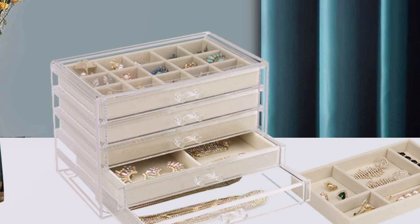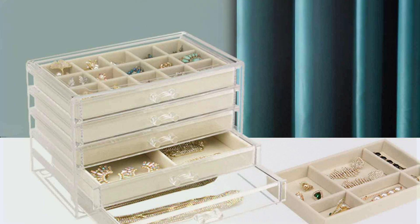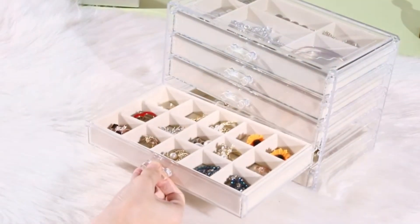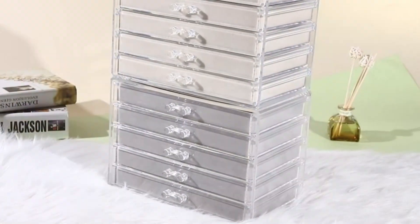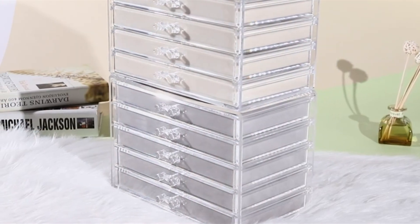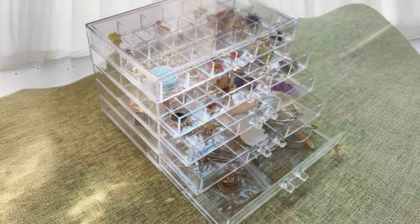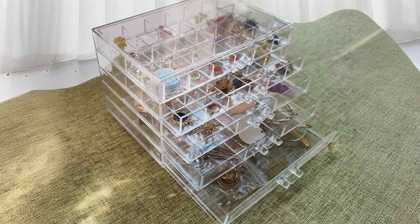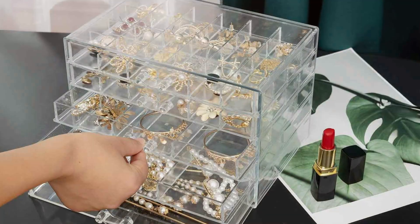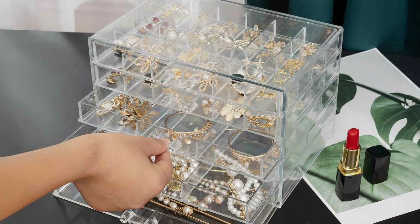Each of the five drawers provides ample storage space and is lined with a soft, velvet-like fabric to ensure your jewelry remains scratch-free. The drawers glide smoothly, thanks to their well-crafted tracks, and can be pulled out completely for easy access — particularly useful for those who like to keep their jewelry organized and readily accessible. The durability of acrylic, combined with its ease of maintenance, makes this jewelry box a practical choice for daily use. Its clear design not only allows you to see all your jewelry at a glance but also helps prevent misplaced items. Whether you have a small or extensive collection, this jewelry box can accommodate a variety of accessories while adding a modern flair to your space.